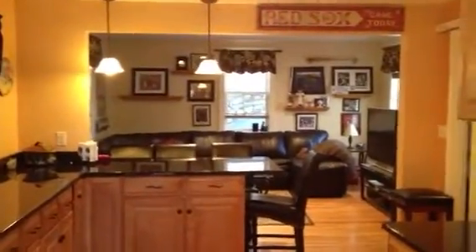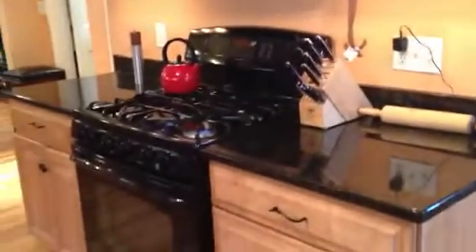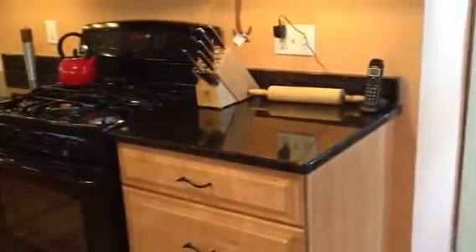That's the family room — I'll go there later. This is the side of the kitchen.